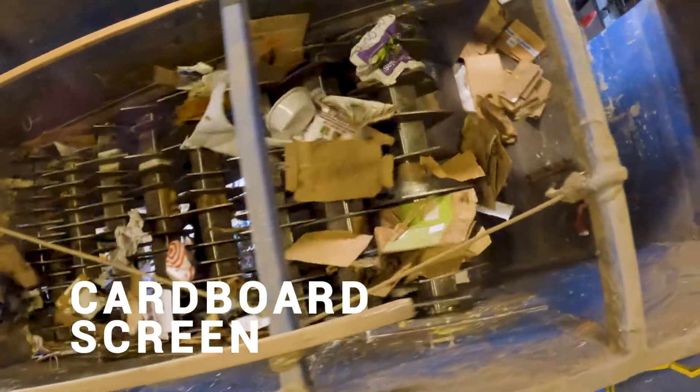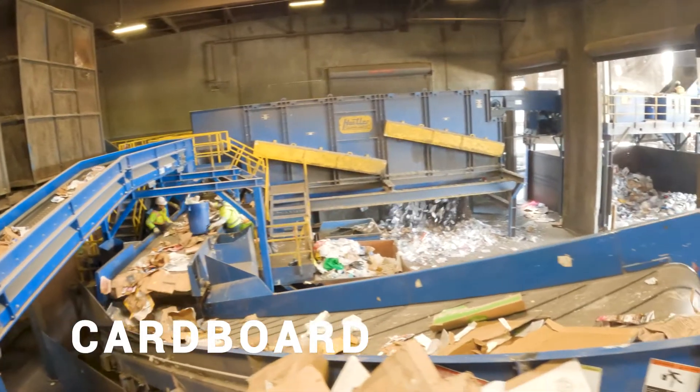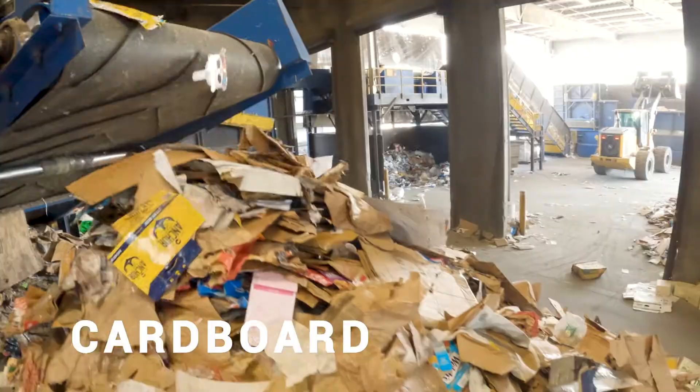These large rollers — cardboard rolls along the top. Everything else that's smaller — bottles, cans, and paper — falls down onto the other conveyor belt. The cardboard comes out this line with a few people to pull out stuff that doesn't belong, then the separated cardboard can go off to be baled and the rest of the recyclables continue on their journey.